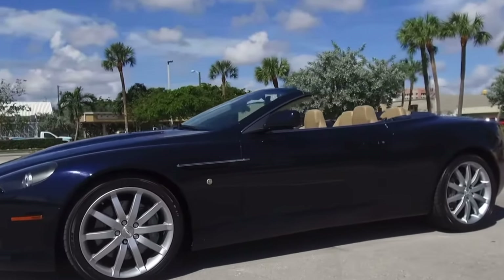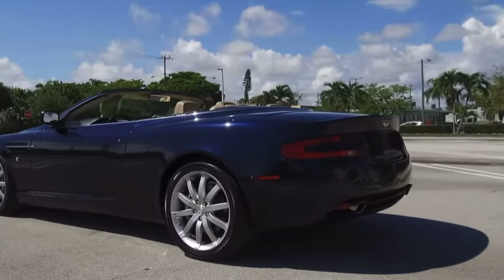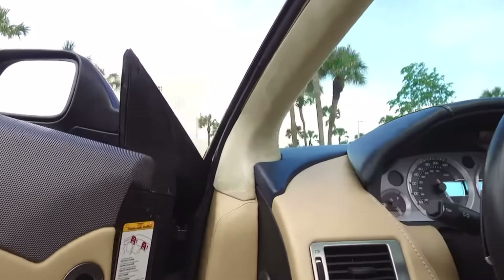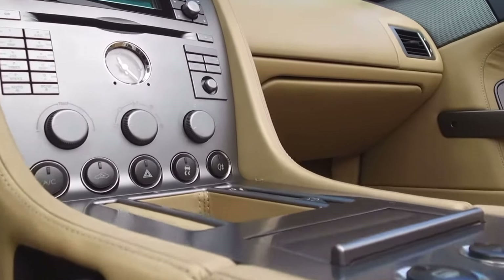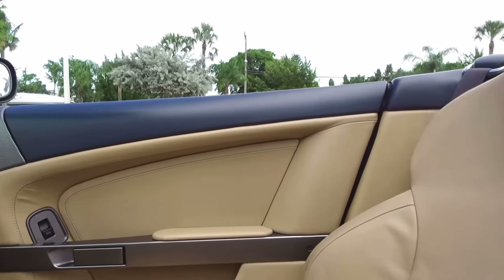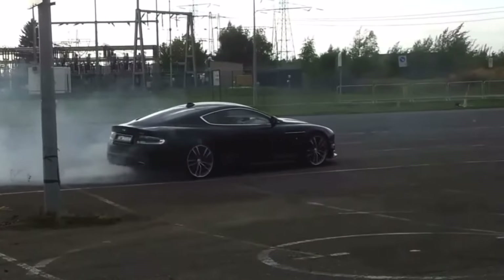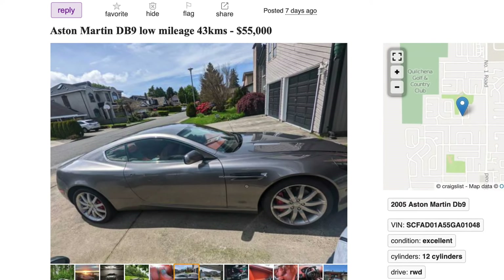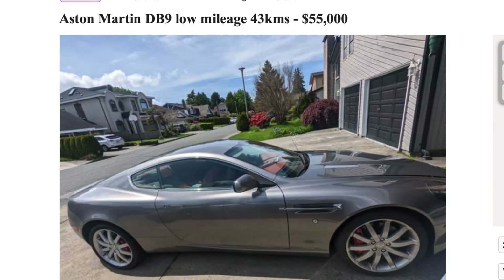Number four is the 2005 Aston Martin DB9. This British bad boy is just cool — often featured in James Bond movies — and everybody thinks if you're driving an Aston Martin, you've got money. A brand new Aston Martin DB9 in 2022 is above $200,000, and you're getting a 5.9-liter V12 with 450 horsepower. I was on Craigslist and found a 2005 Aston Martin DB9 for only $55,000, and this specific model only has 43,000 kilometers.